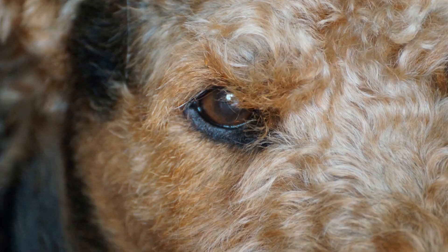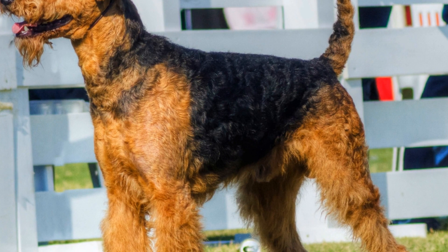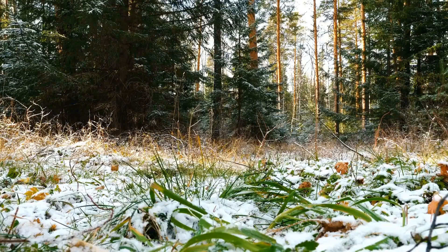On the other hand, Airedales who lead an active lifestyle and spend a substantial amount of time outdoors may require more frequent grooming. These dogs are more prone to dirt, debris, and additional shedding, making it necessary to groom them every four to six weeks. Regular grooming ensures that their coat remains clean, healthy, and free of any unwanted smells or irritants they may come across during their adventures.